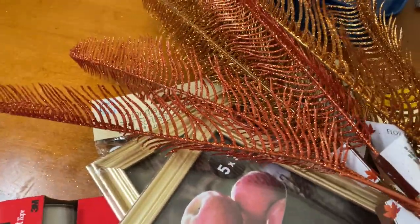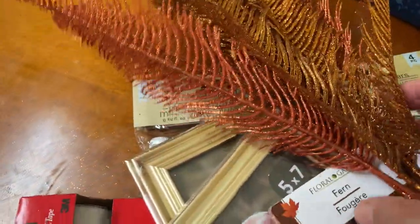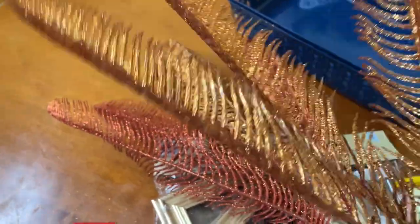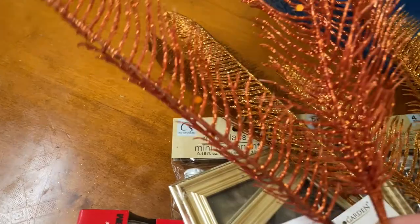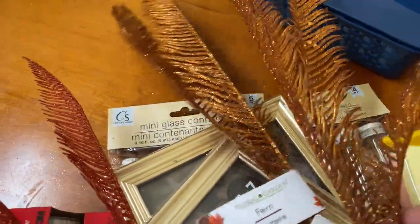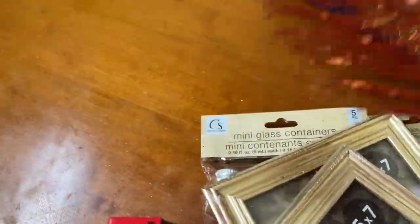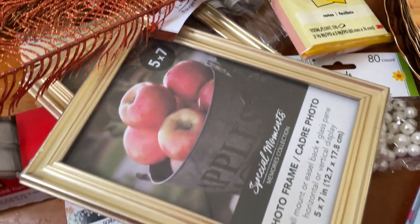Last but not least — it's not fall yet, but they have a lot of fall decor out already. I wasn't prepared and didn't need anything, but I picked up three ferns. One is gold and one is an amber color — or maybe burnt orange. I got two of the gold and one of the amber.